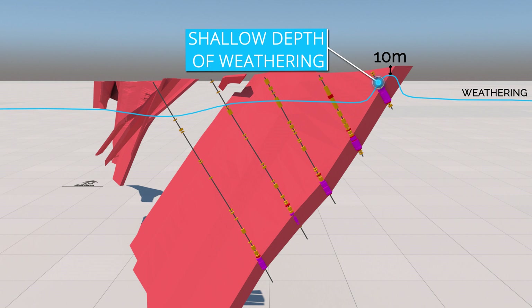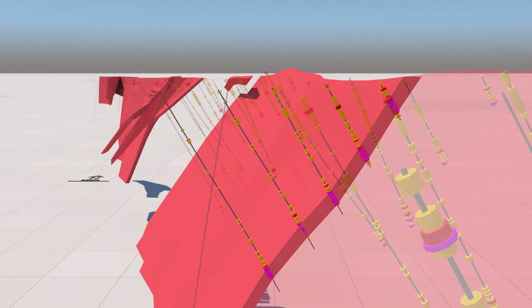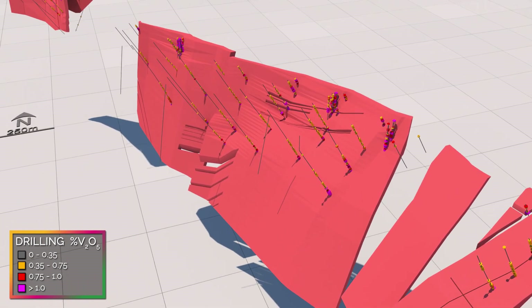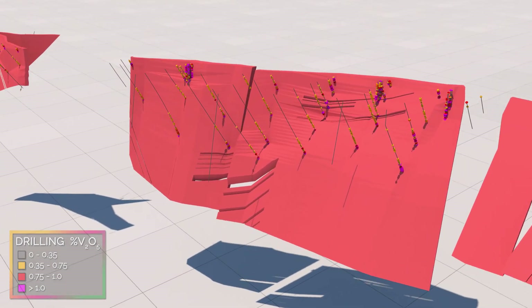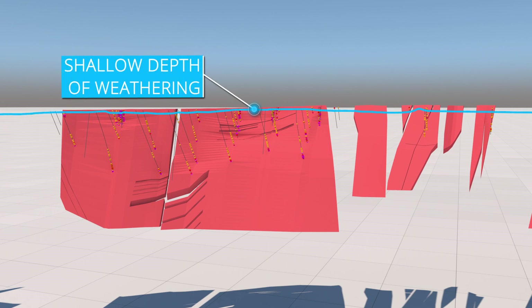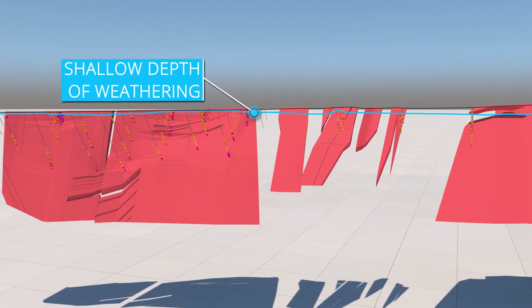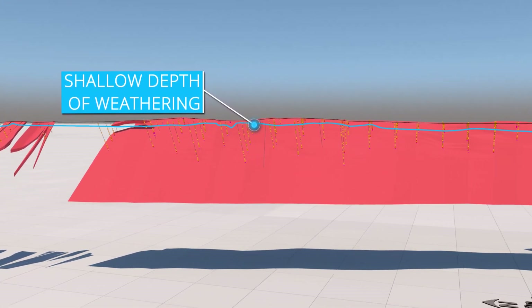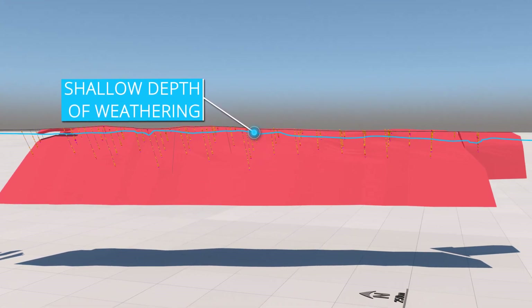At Gabonintha, the first part of the processing method is magnetic separation, which is not effective on heavily weathered material. The shallow weathering profile results in the ore being predominantly fresh, which gives Gabonintha a distinct competitive advantage in processing costs.